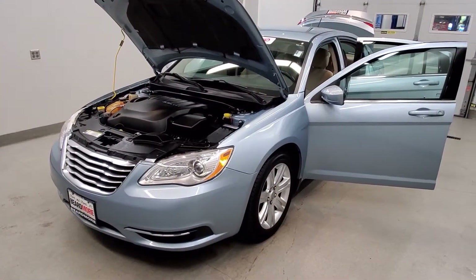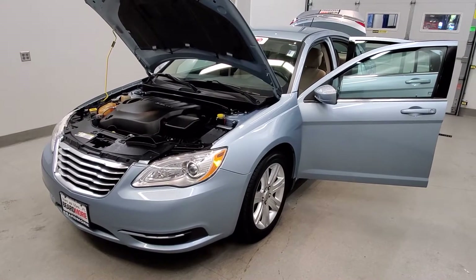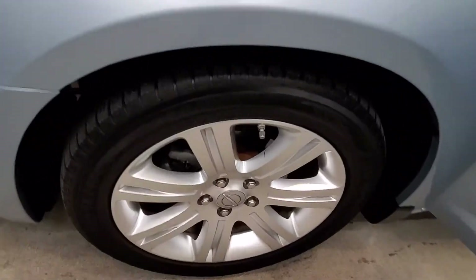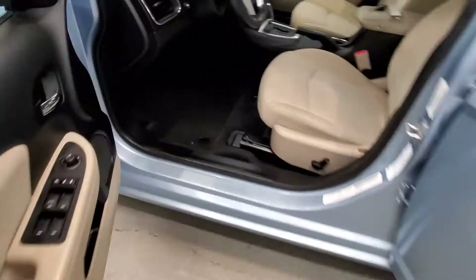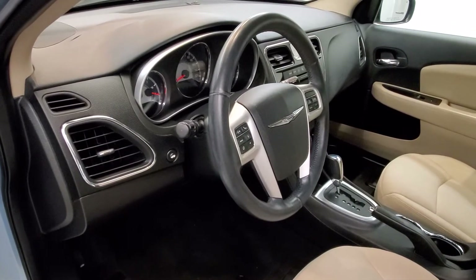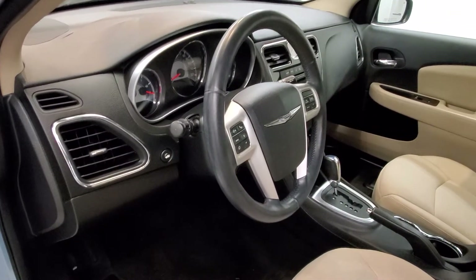It is crystal blue pro coat with a light frost beige black premium cloth interior. Comes with 15-inch style alloy wheels. The interior includes six speakers, AM/FM radio with Sirius XM, CD player, and radio data system.